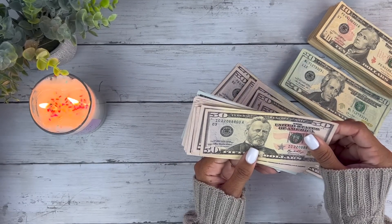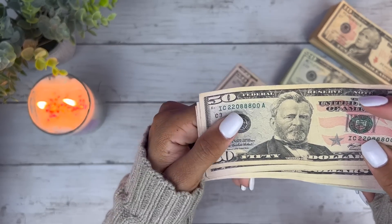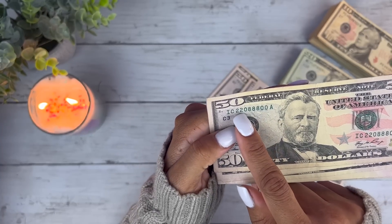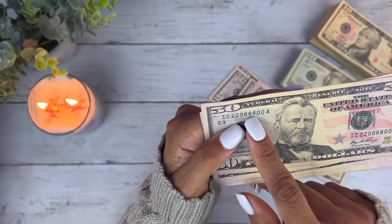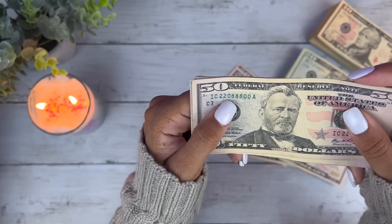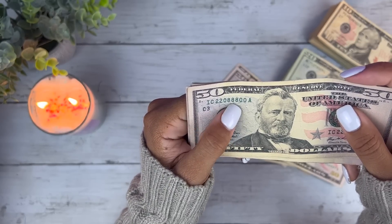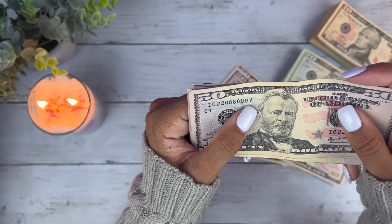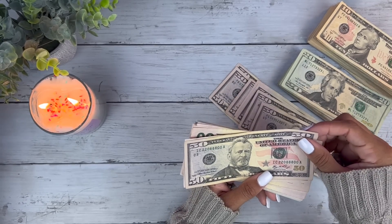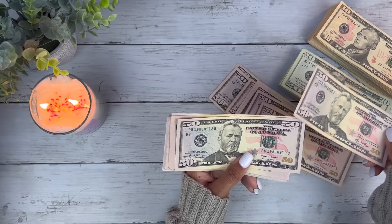Oh my gosh, this bill has almost all double digits except a one — 22, 88. Oh no, wait — it is all even. So if this zero was over here, it'd be 22, 88, 800. Anyways. And I just looked to make sure the serial numbers were matching. I'm just excited, you guys. This video right here is possible because of my YouTube paycheck and my small business bling business that you guys are supporting and purchasing from.